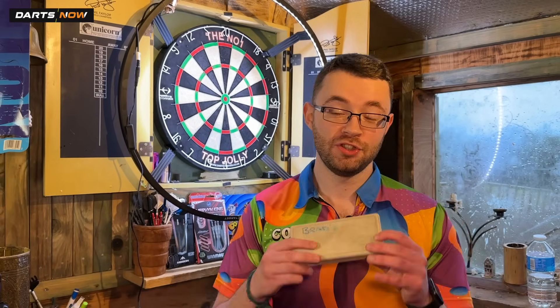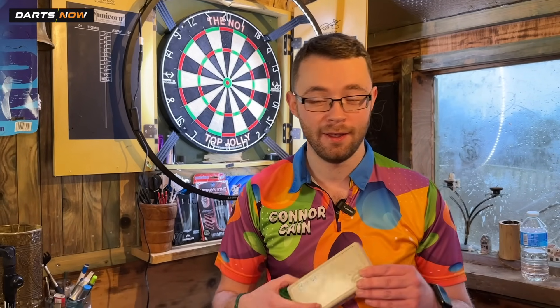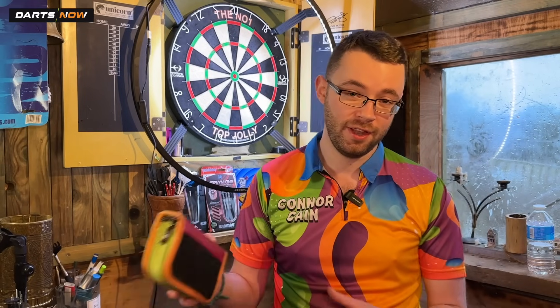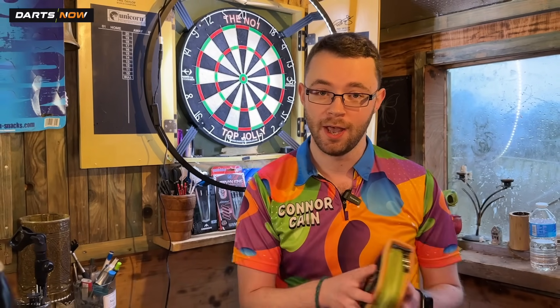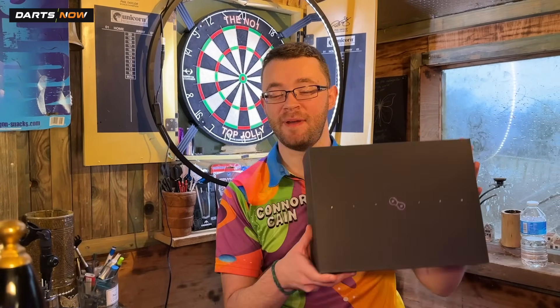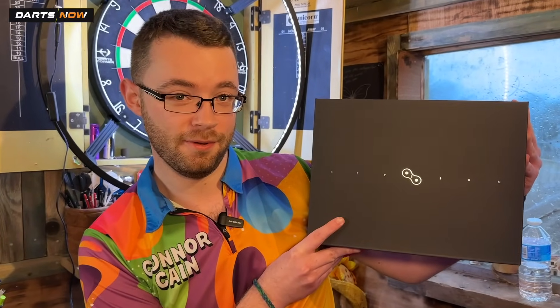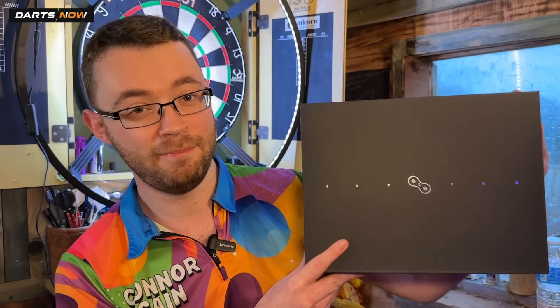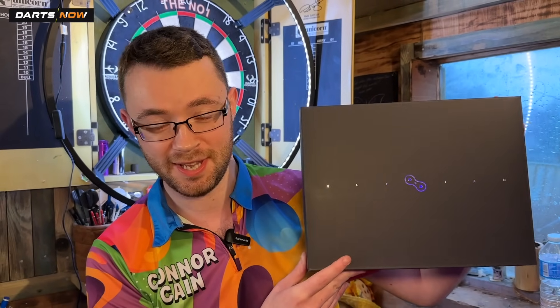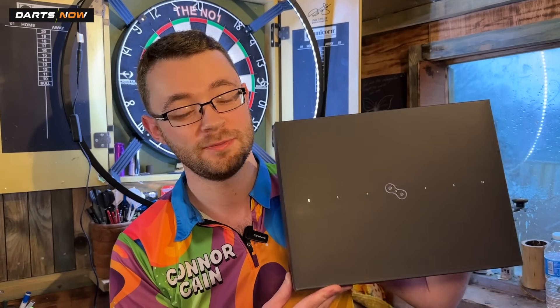So we've got these cheapest darts I could find from a charity shop — literally cost me 99p. Then we're going to take a look at these, which are a bit of a step up — these are a player's darts that they throw themselves. And then the world's most expensive darts, the Elysians they are called. You can see how big the box is — you could probably get about 20 sets in here but there's only one set, and you will not find a more expensive dart.